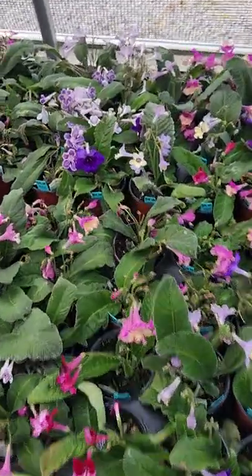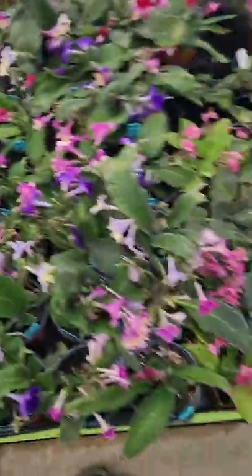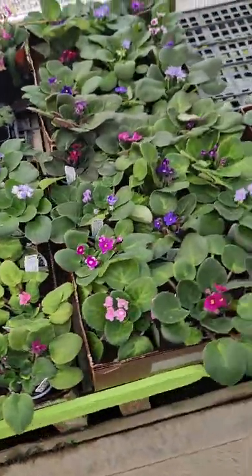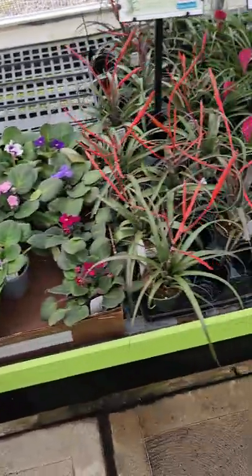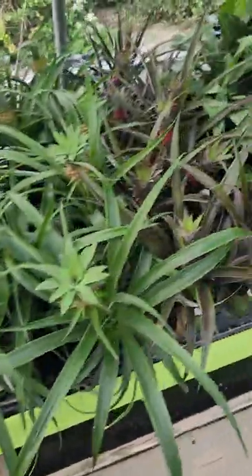Streptocarpus — nice varieties, huge flowers, very similar to African violets. Some tillandsias, ornamental pineapples. And that's our first greenhouse.